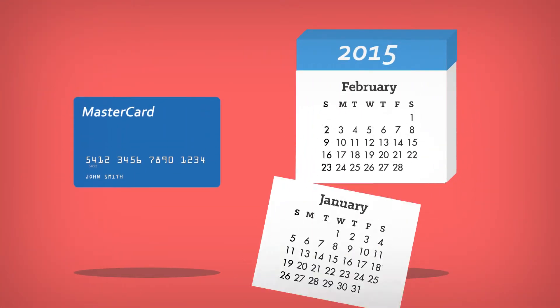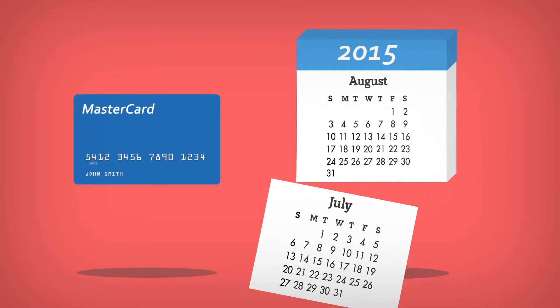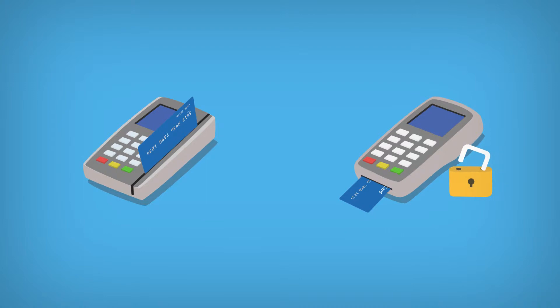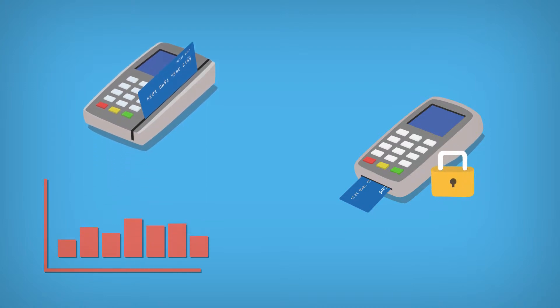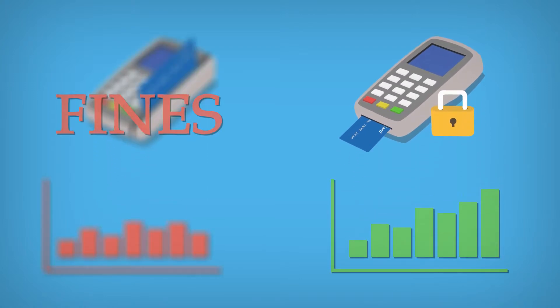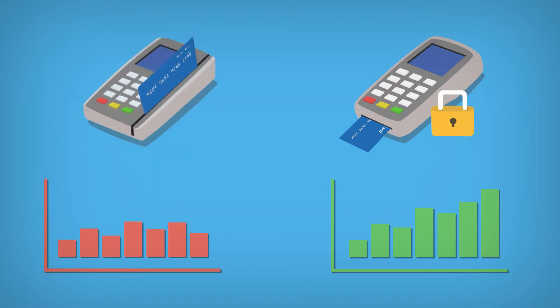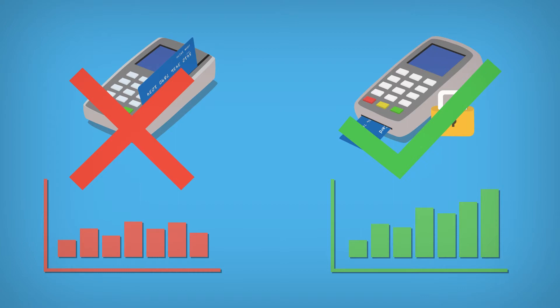The deadline of October 2015 for U.S. merchants to be able to accept EMV cards is fast approaching. At that time, if your current point-of-sale equipment does not accept EMV card payments, the fraud liability shifts to you, the business owner. Depending on the severity of the fraud, this can cost businesses tens of thousands of dollars in fines.